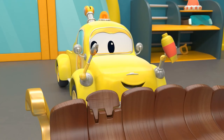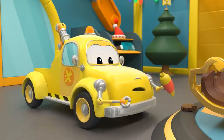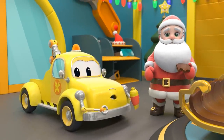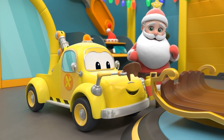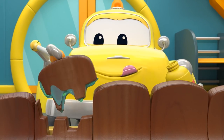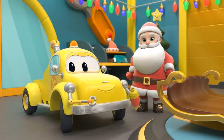Yay! Oops. Don't worry, Santa. Give it to Tom — he'll fix it. Great job! Time to replace the damaged frame.